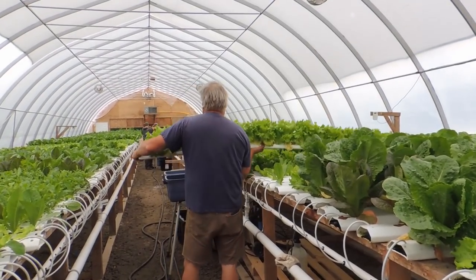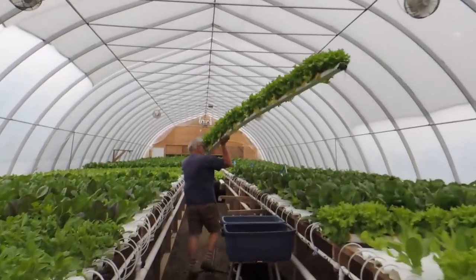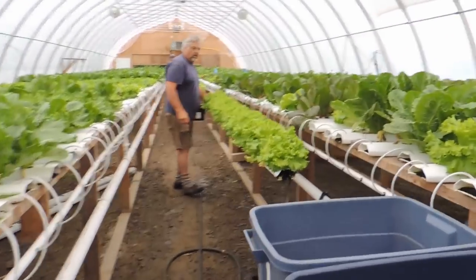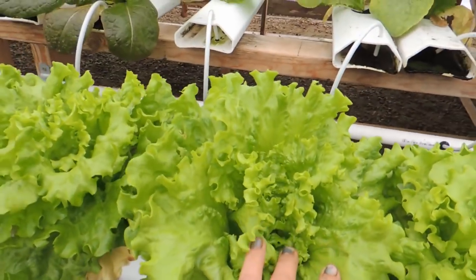And Wayne is going to start harvesting the leaf lettuce. Beautiful heads.